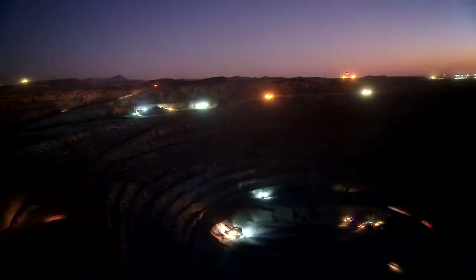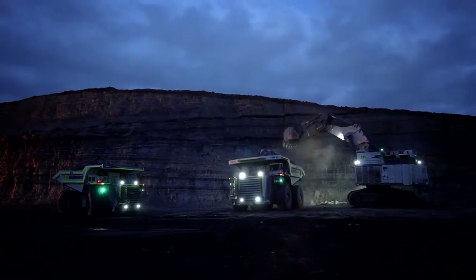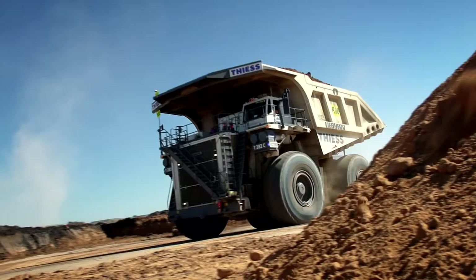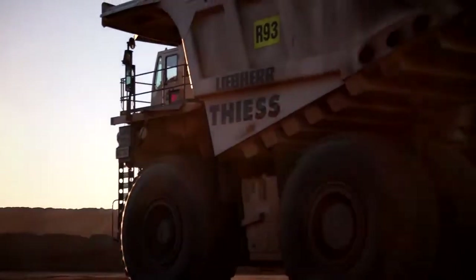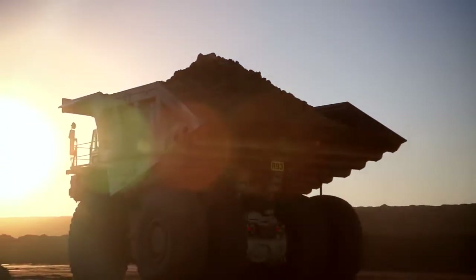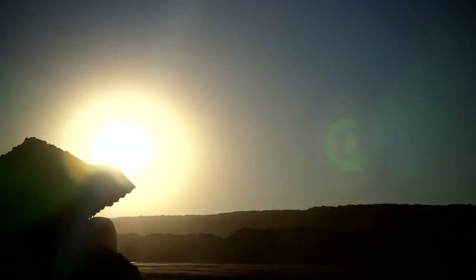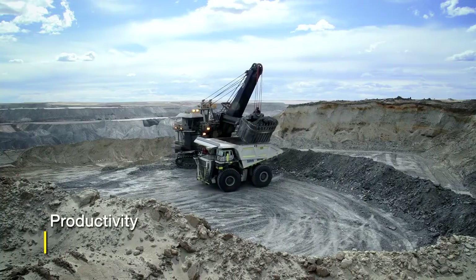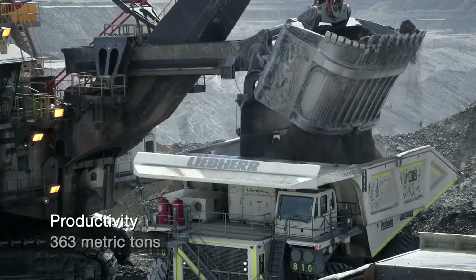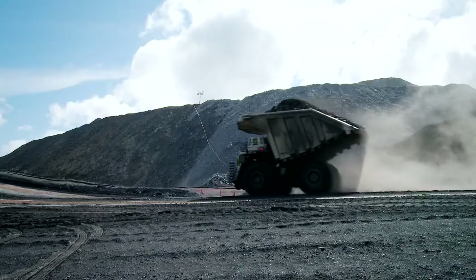Liebherr provides equipment to operate in some of the harshest environments in the world. The T282C mining truck enables superior productivity by hauling maximum tonnage in the shortest amount of time. With its fast cycle times and large payload capacity of 363 metric tons, the T282C moves more tons per hour, allowing customers to maximize return on investment.